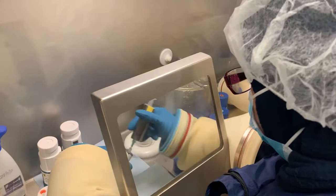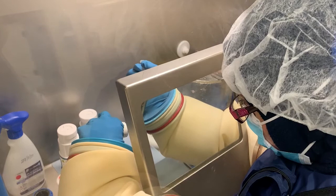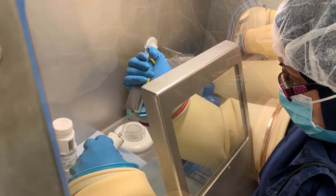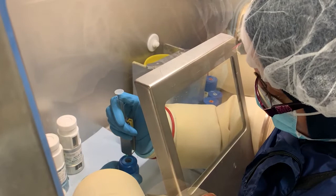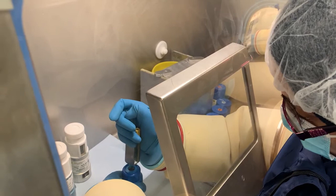After the correct volume of technetium-99m has been drawn up, it is diluted to a desired final volume using sodium chloride solution. In order to comply with good aseptic dispensing technique, a fresh ampoule of sodium chloride is used for each radiopharmaceutical. The solution in the syringe can then be added to the vial containing the pharmaceutical ligand. The vial is stored in a shielded pot as it will be radioactive after addition of the technetium-99m solution.